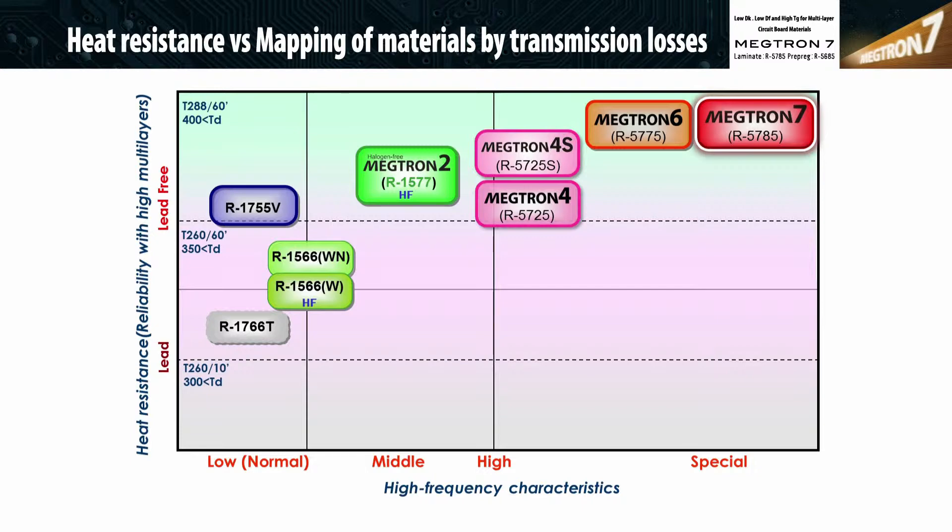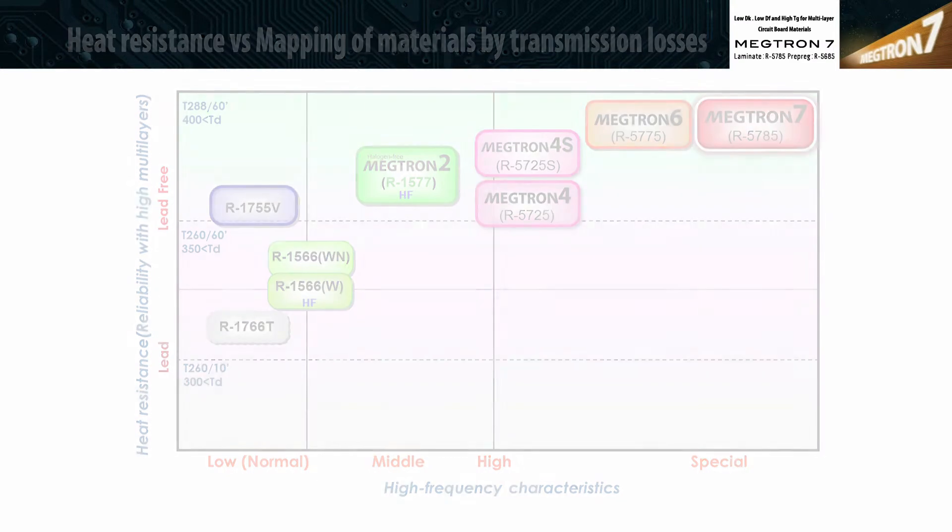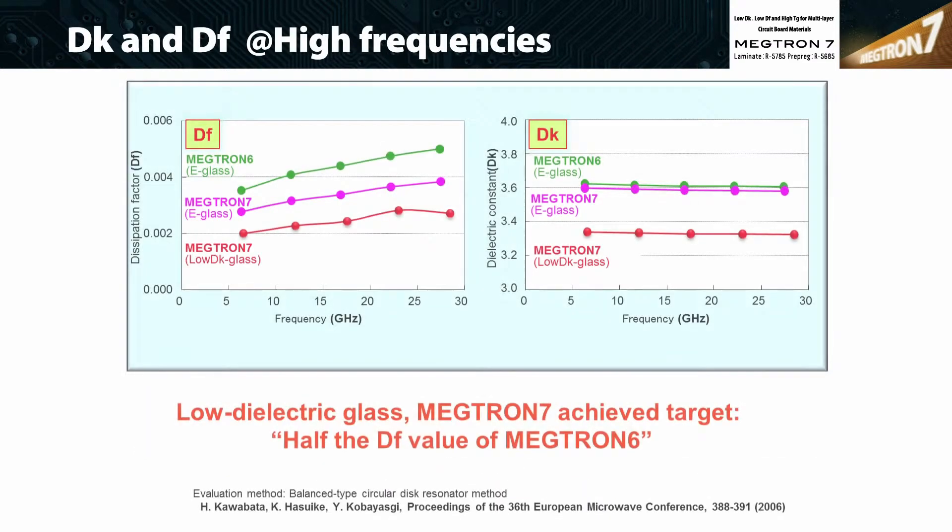Megtron 77N offers lower transmission loss while providing the same heat resistance as Megtron 66N. These charts compare the loss (DF) and permittivity (DK) of Megtron 6 and Megtron 77N.